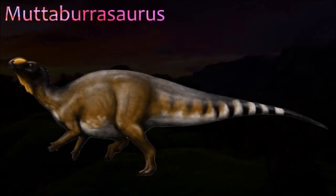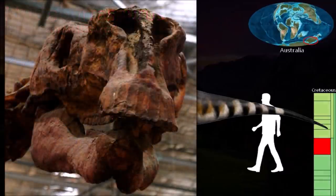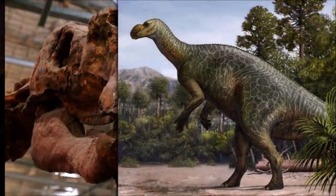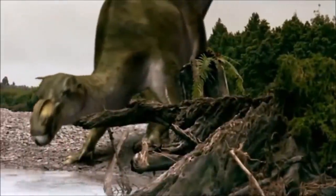Muttaburrasaurus was a large iguanodon-like ornithopod with a deep bony bump on the top surface of its snout. The skull bones beneath its eye sockets were thick and strong. Some experts have suggested that these bones might show that it was adapted for biting and chewing especially tough plants. It was thought to be related to Iguanodon; a spike-shaped bone was thought to be a thumb spike like that of Iguanodon. However, more recent studies have shown that Muttaburrasaurus was a far older species.